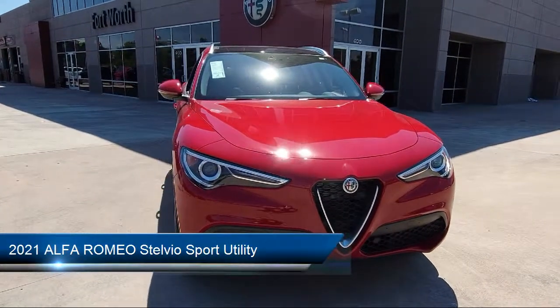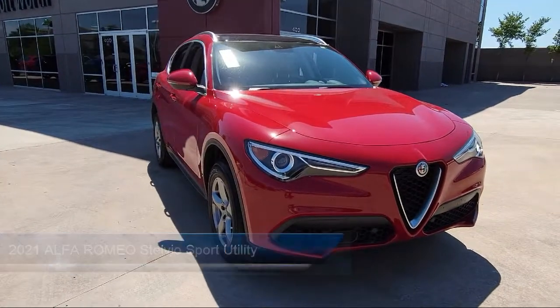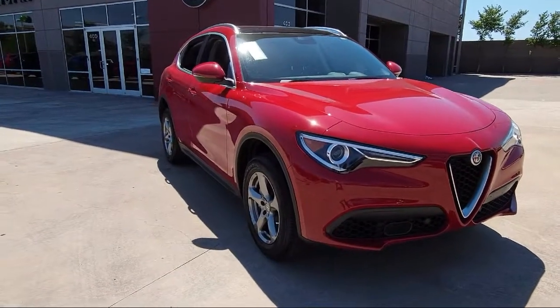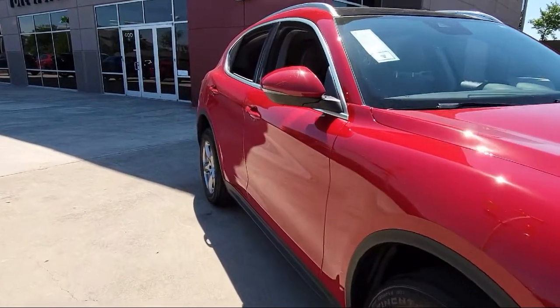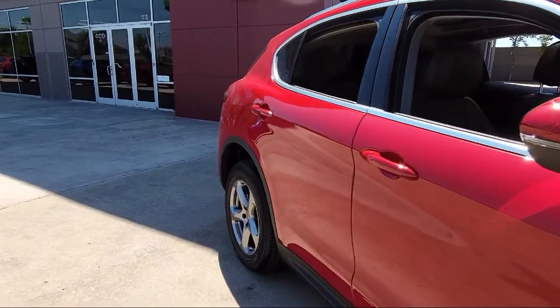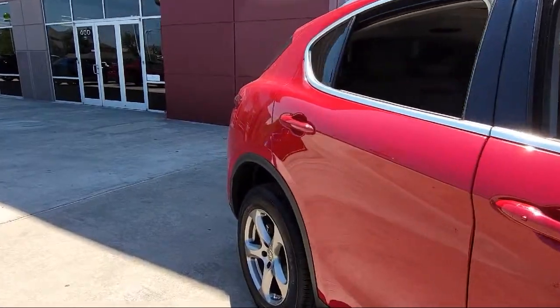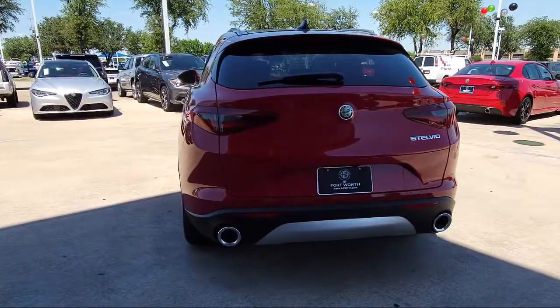It comes equipped with Apple CarPlay and Android Auto, Wireless Charging Pad, Dual Front Side Impact Airbags, Heated Door Mirrors, Park View Rear Backup Camera, Split Fold Down Rear Seat, Alloy Wheels, Leather Seating, Sirius XM Satellite Radio, and Bi-Xenon HID Headlamps.